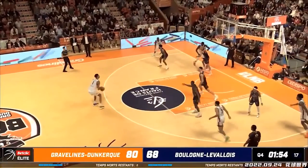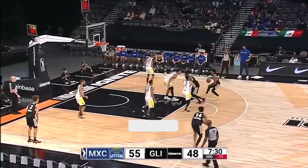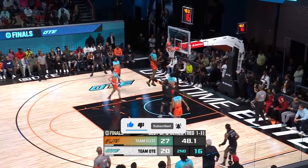I'm JB Hoops and today I've got my way too early big board for the 2023 draft class. I've ranked my top 60 prospects in 5 tiers. Remember to like the video and subscribe, comment what you think down below and let's get right into it.